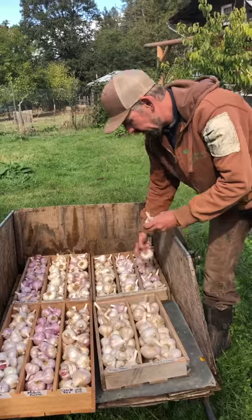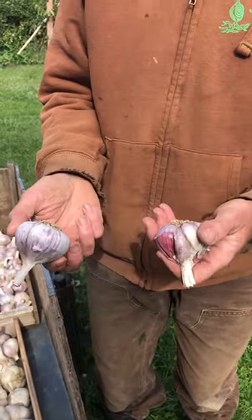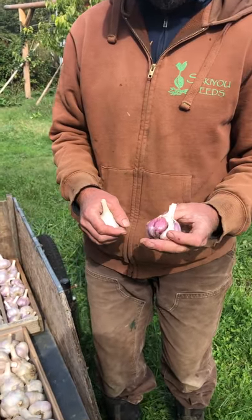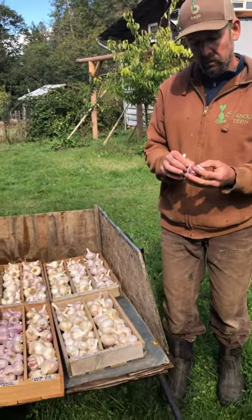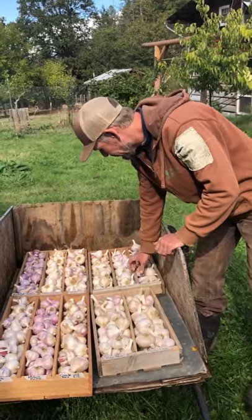Moving right along, we have Pyongyang, which is from Korea — it's an Asiatic type, hard neck. Really pretty purple striping with kind of reddish purple clove wrappers. Very strong flavor. Keeps reasonably well until February or March. It's becoming one of our favorite garlics, and it can grow to a large size.